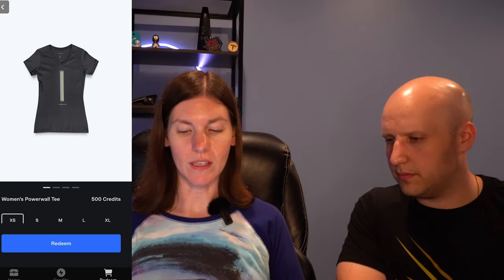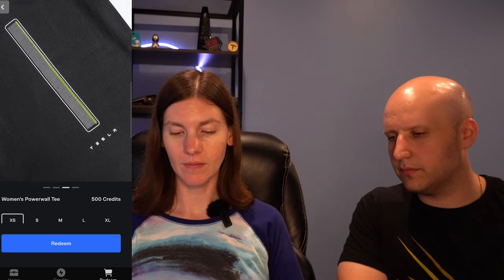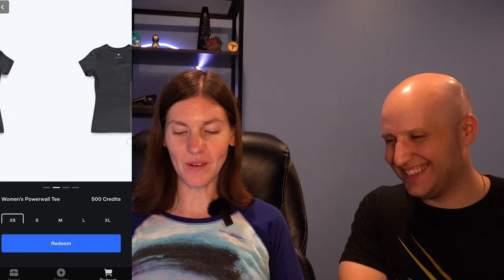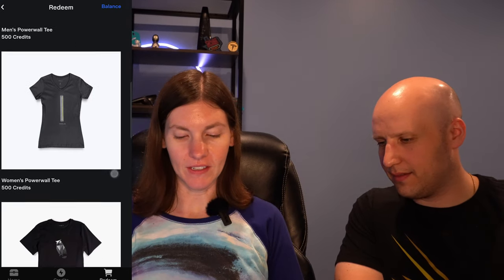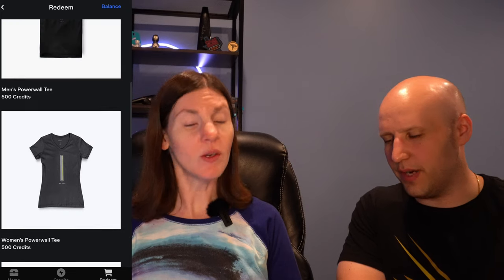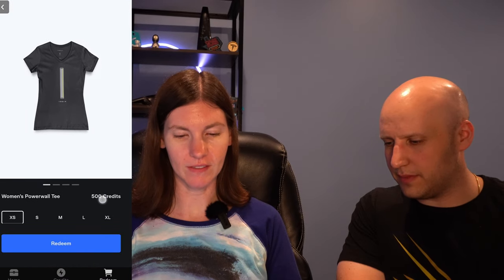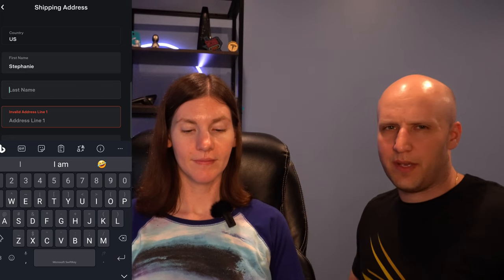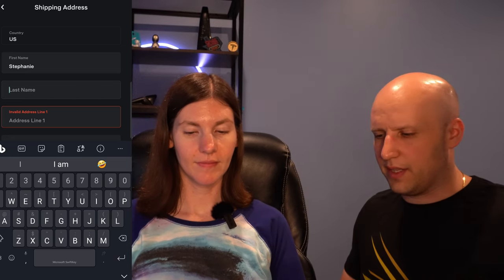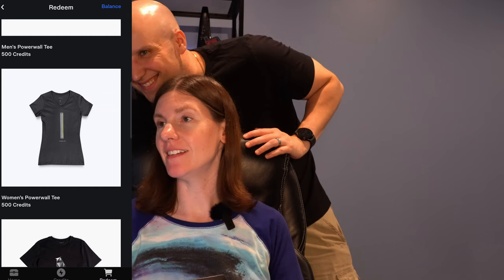She likes the way a v-neck shirt looks and ultimately decides. It doesn't seem like they have every item from the website here — maybe more will be added later. She picks the women's Tesla v-neck shirt — kind of professional and subtle. You can get two if you want. She'll start with one and see how it looks. After clicking Order, you have to put in shipping information, which is a bit odd since it's already on the Tesla account, but okay.